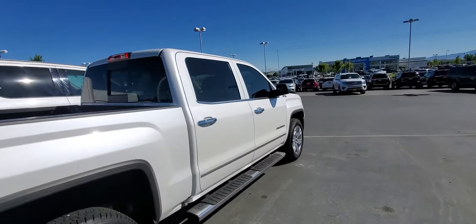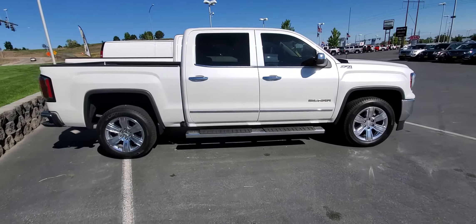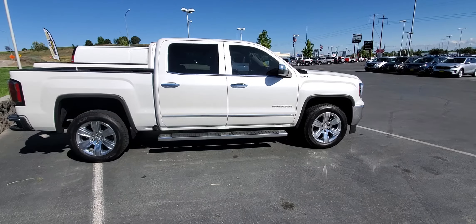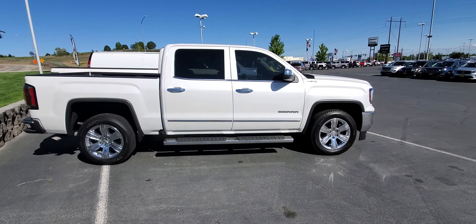It's Memorial Day weekend — I'm taking a shot here that you're in town. If you're in town, give me a call back. Let's take this thing for a test drive. 208-467-7000 is my number. Again, it's Tim Crowley at Kendall. Thanks, have a great day.